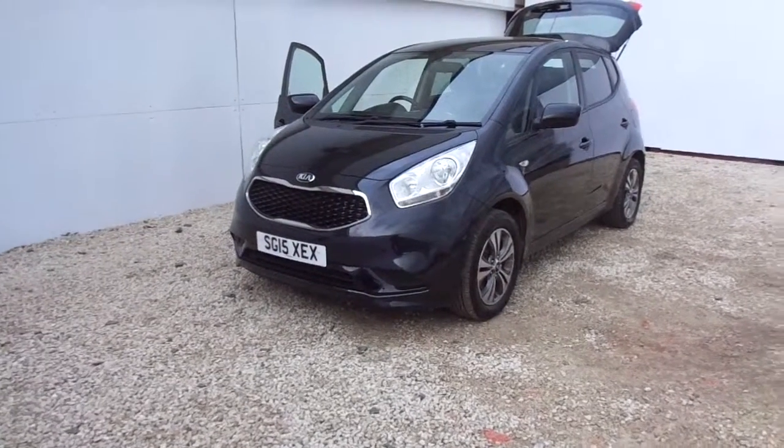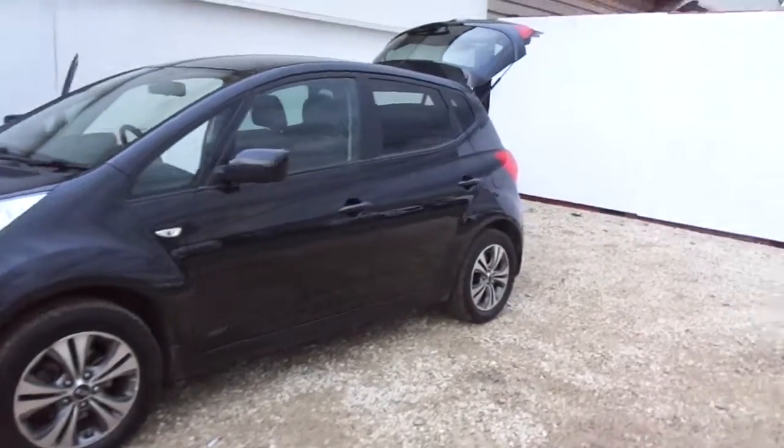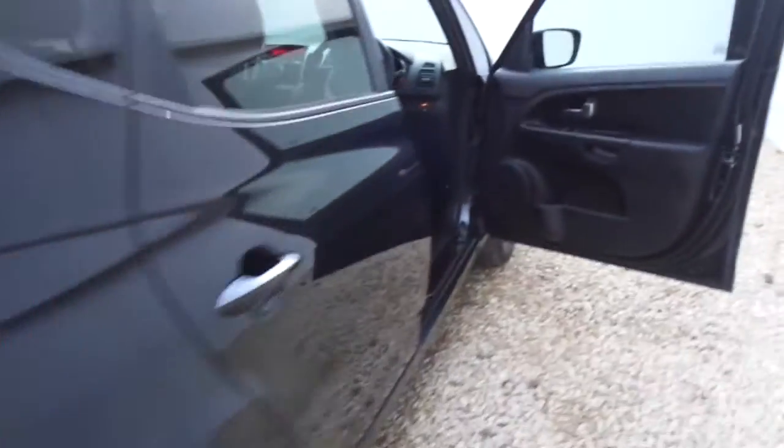Welcome to Phoenix Kia. Today we've got a 65 plate Kia Venga SR7 in metallic black. It's a 1.4 petrol with a large boot space with flat entry. This also comes with a half-size spare wheel.